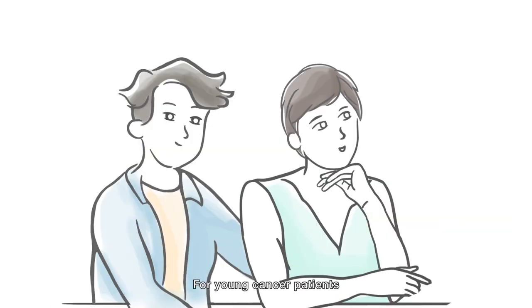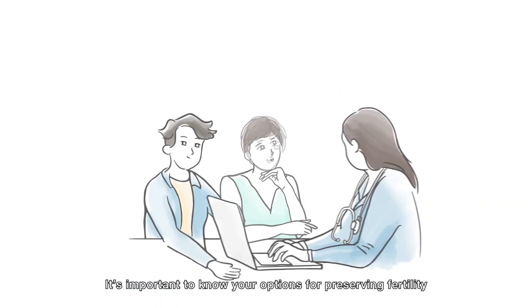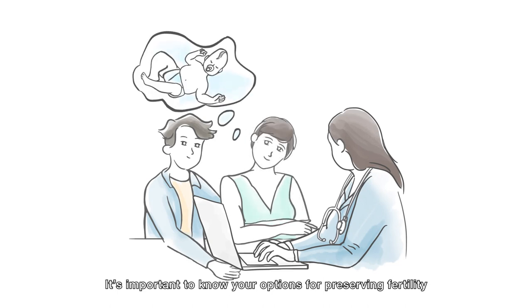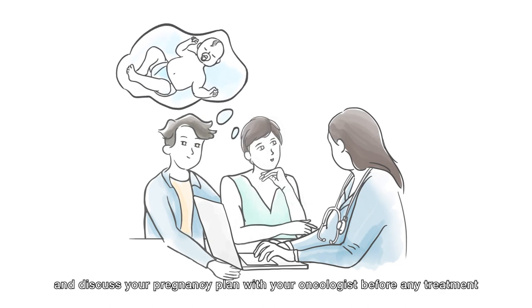For young cancer patients, some treatments can affect the ability to have children in the future. It's important to know your options for preserving fertility and discuss your pregnancy plan with your oncologist before any treatment.